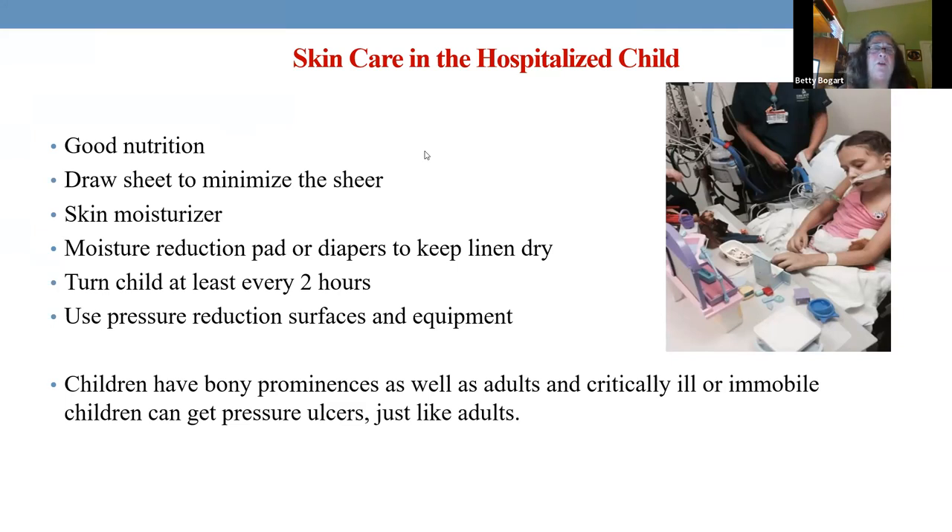Many times in children it's overwhelming sepsis. Remember draw sheets — they help eliminate pulling across sheets and getting skin ripped off. Yes, children will get their skin damaged just like adults. Elderly people's skin shears easier, but children can go that way too, especially in overwhelming sepsis when their body doesn't have extra nutrition because it's fighting other things.